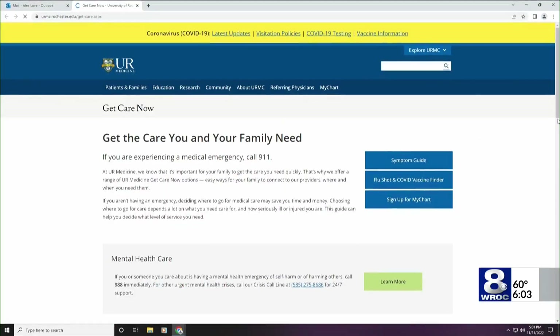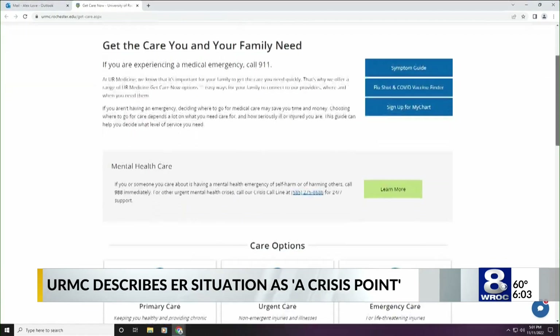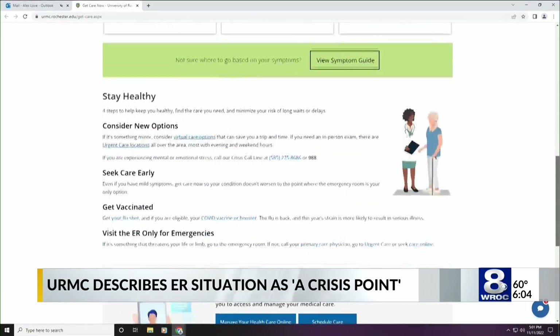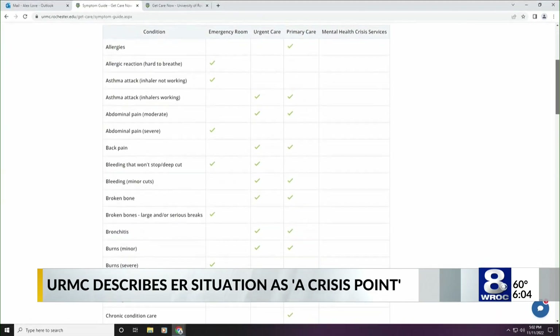One page has a symptom guide where you can see if what you're dealing with requires you to go to the emergency room or an urgent care or primary care provider instead. They can offer you the same help there where wait times are likely to be less. There are also chat group portals and phone numbers listed you can call to get more guidance and to treat emotional or mental problems you're experiencing.